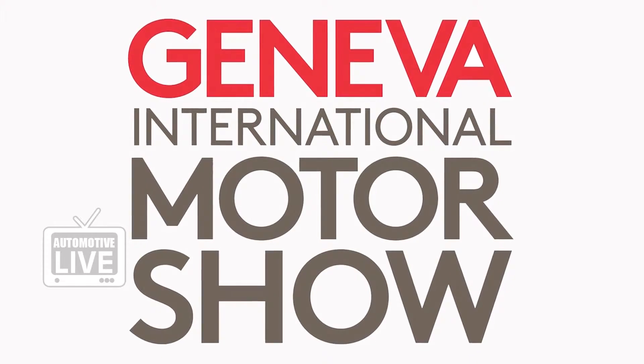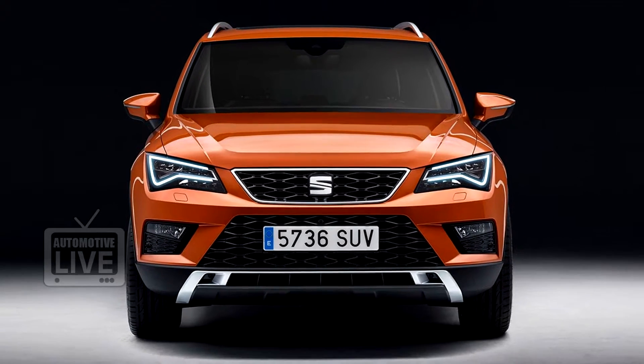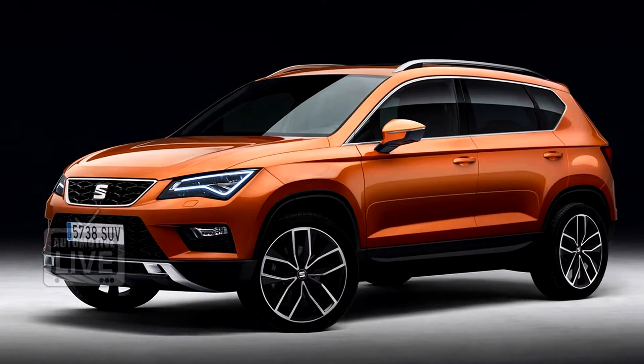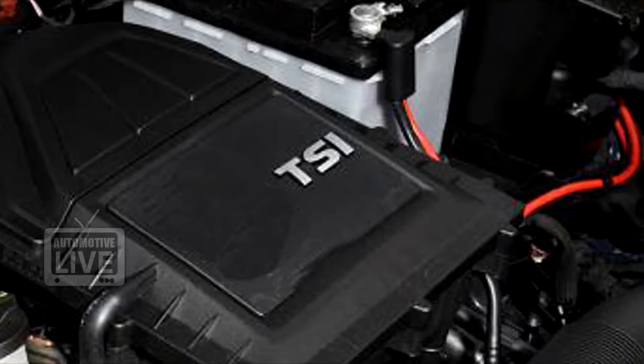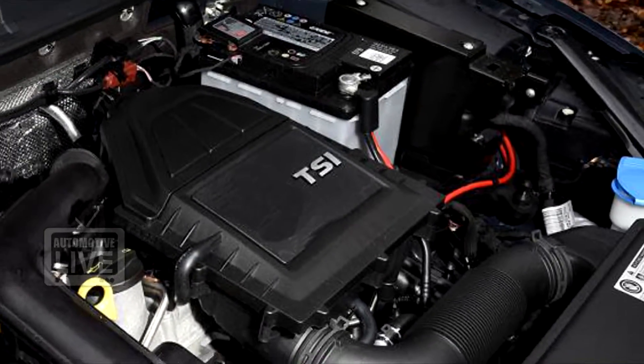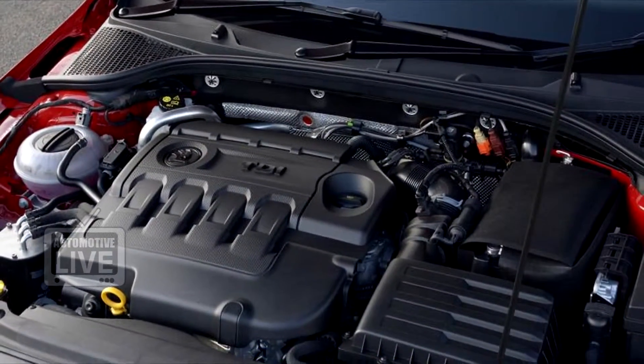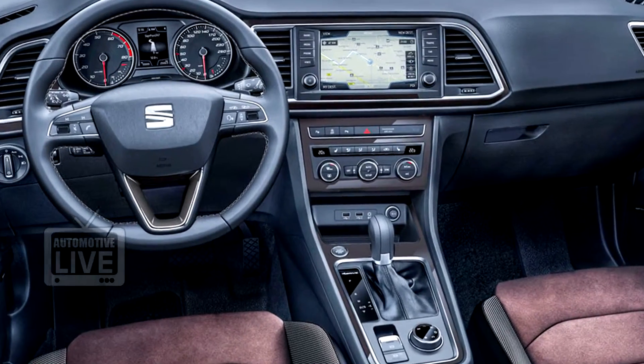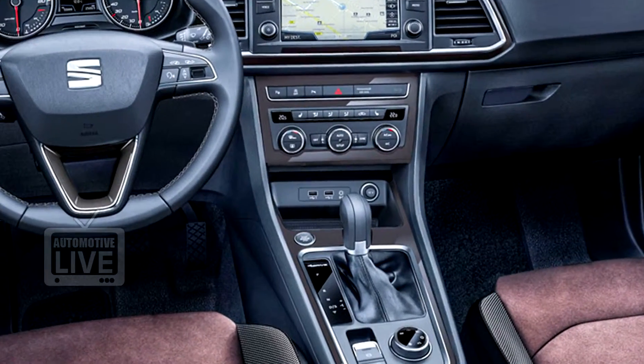Ahead of its official debut at the Geneva Motor Show, the SEAT Arona SUV has been unveiled before the global audience. The company is offering the car with a host of engine choices that include a 1.0-litre 113bhp TSI mill and a 148bhp 2.0-litre TDI mill. Both engines come mated to either a manual gearbox or an automatic dual-clutch DSG gearbox.